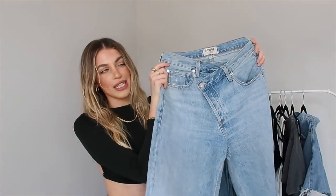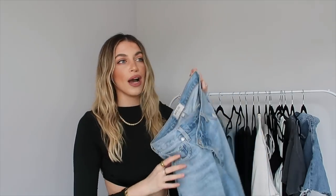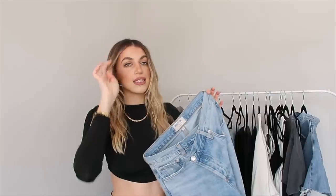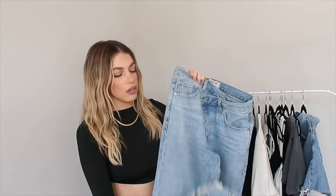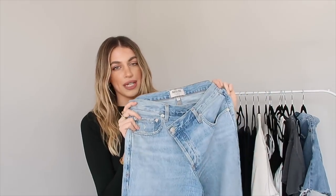My second most worn pair of denim are the Agolde crisscross jeans, and these go down in history. If you haven't heard of the crisscross trend, I've got you. They are so flattering — there's something about the crisscross cut that cinches your waist in and makes you look instantly slimmer. The fit down the leg is amazing as well: kind of straight, not too baggy, not tight. They're also a little frayed at the ends, which looks super cool with heels or sneakers. I've been wearing these for almost two years and I honestly don't think they're going out of style anytime soon.